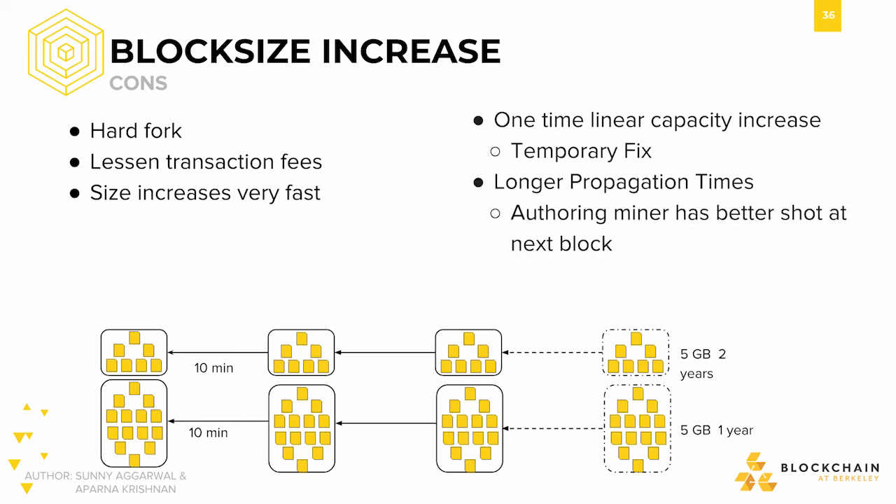Yet another con is that of longer propagation times. A larger block would take longer to travel across the network, naturally, since it's more data to download. Larger blocks would also take longer to validate. This might give the authoring miner — the one who produced the block — a better shot at creating the next block, since they'd already have a head start, and others would have to wait the longer propagation time for the block to reach them.